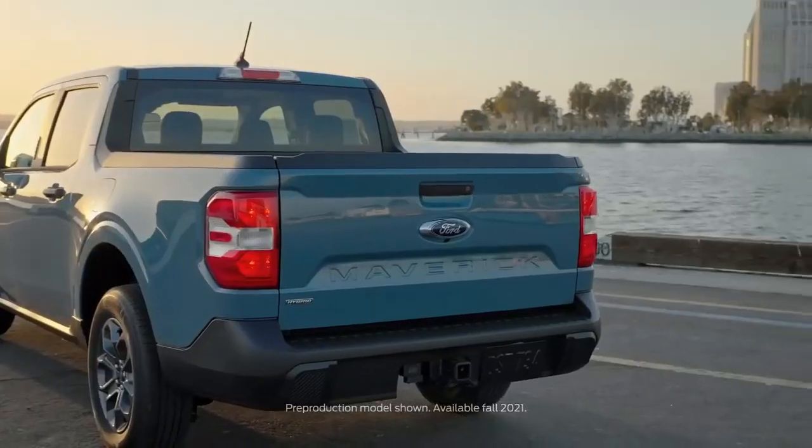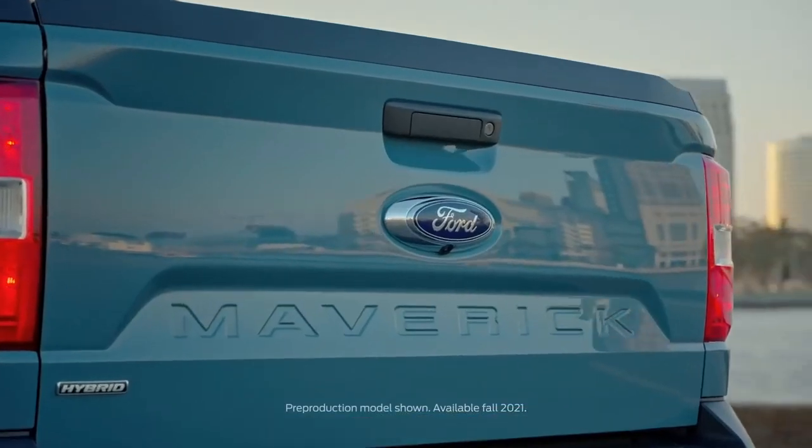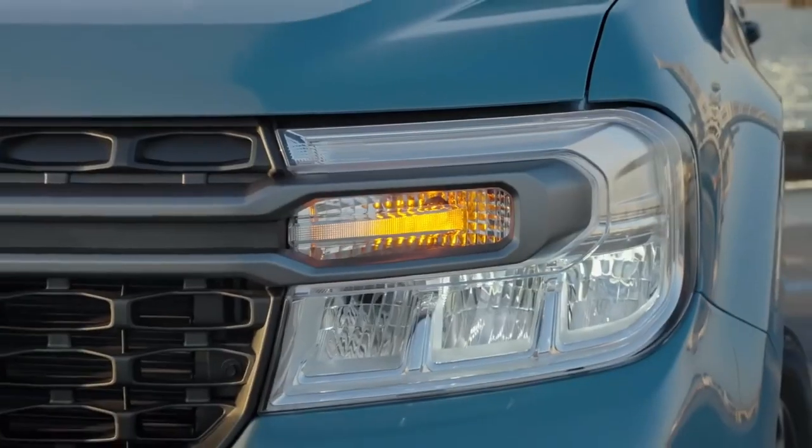The Ford Maverick — the first pickup truck to have a standard hybrid engine. In this video, we're going to break down the Maverick and what she's got under the hood. Let's jump right in.